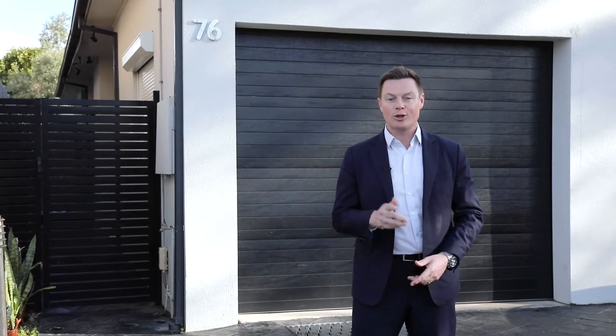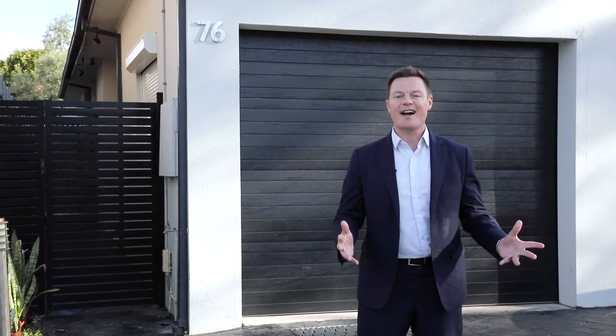Located in the ever-popular Mile Street is this four-bedroom full-brick home, recently renovated and ready for you to move straight in. My name is Daniel Starr and welcome to 76 Mile Street Maryland.